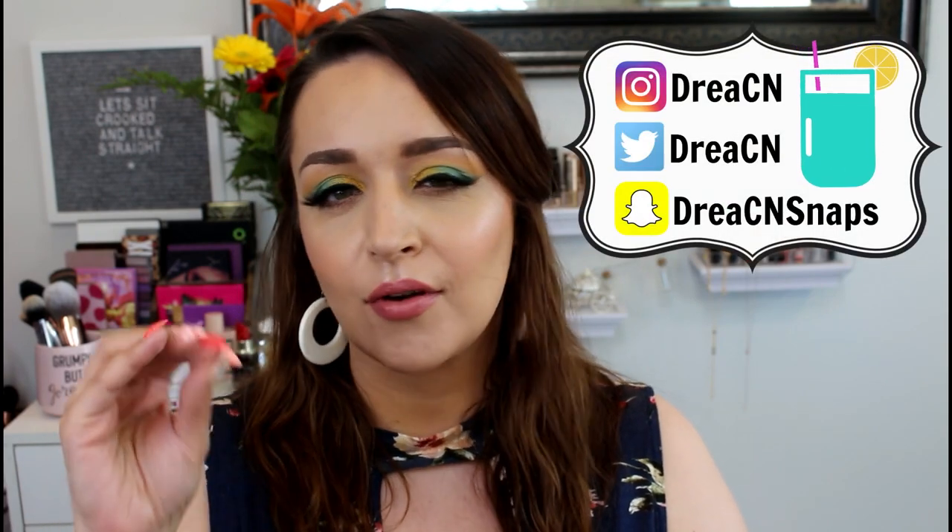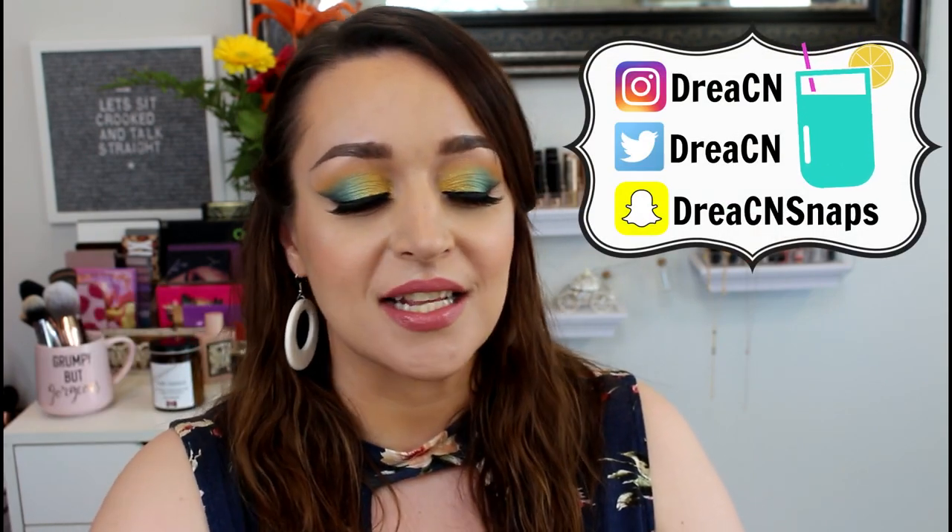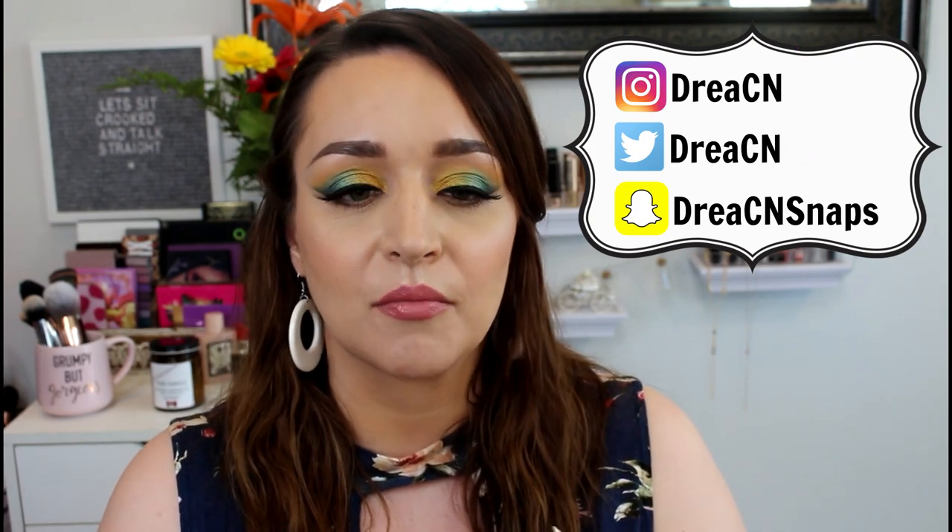Hi guys, it's Dress. Today I have a video all about my favorite summer lipsticks. This is kind of like my favorites right now — the things that I am using and loving the most.